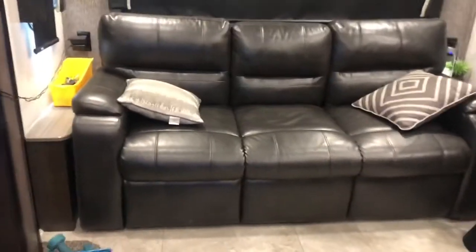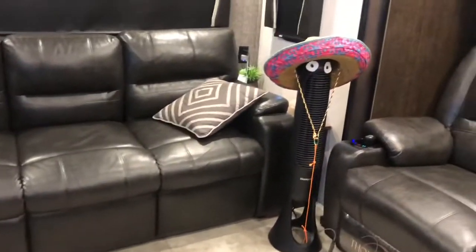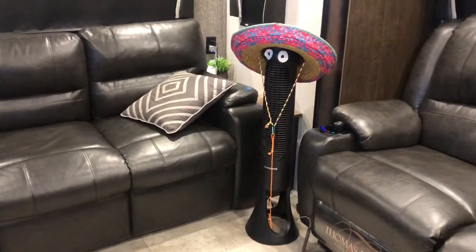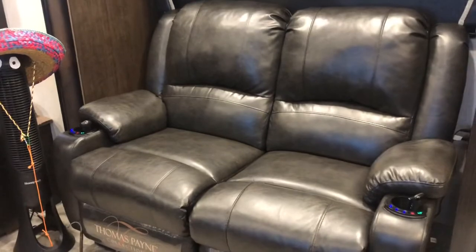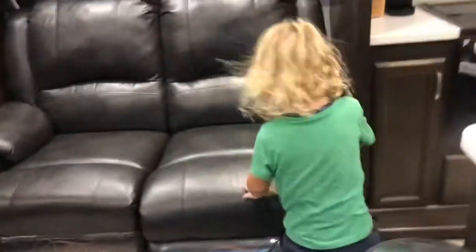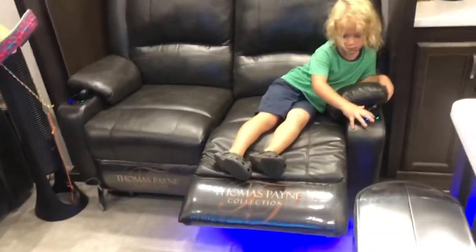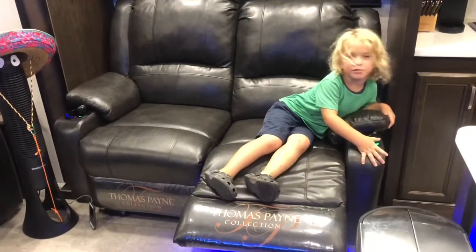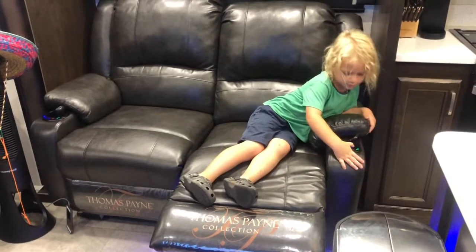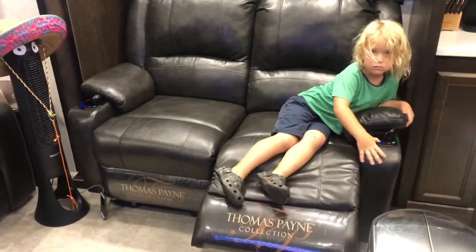This is our living room area. This right here is Pedro — these are friends. These are reclining couches. Hayes, get on one. Recline it. This one gets the chair hot, this one's the heat. So we've got heating, massaging, movie recliners. They're awesome.